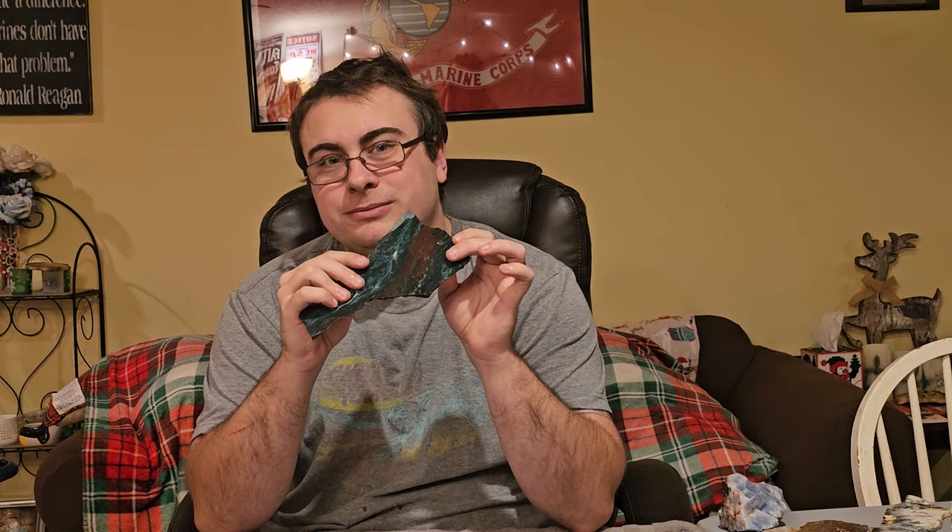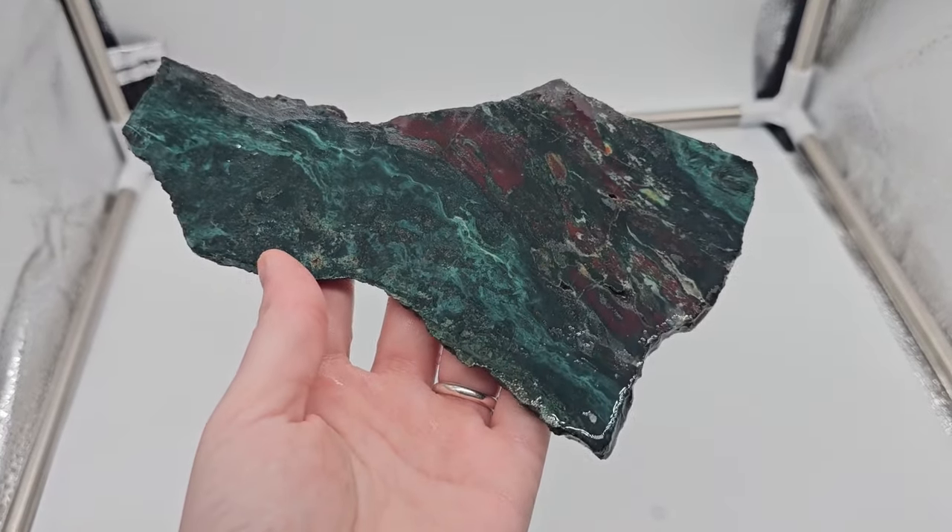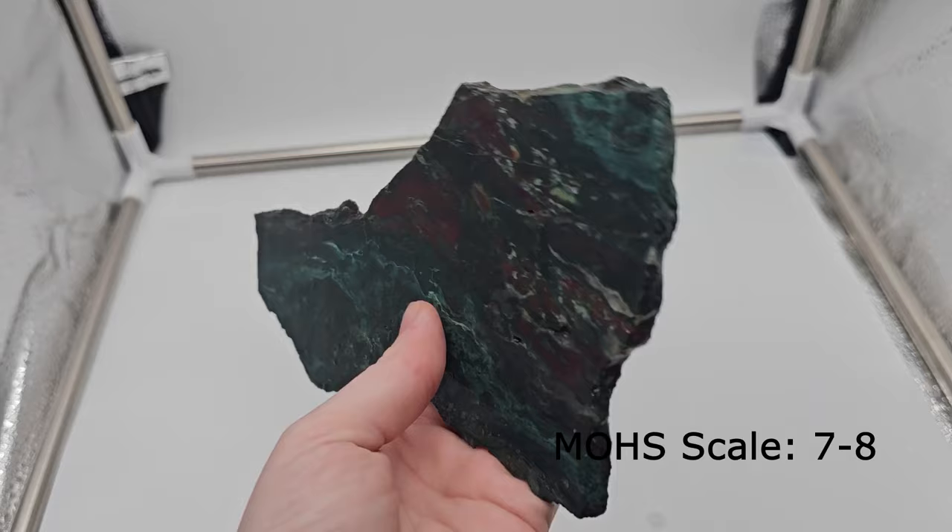For all you wood fanatics out there, this is petrified wood. What's really cool about this is that it actually has some reds and greens in it, so we're going to take a closer look. There's not much known about this particular piece, but what I can tell you is that green petrified wood is rare.